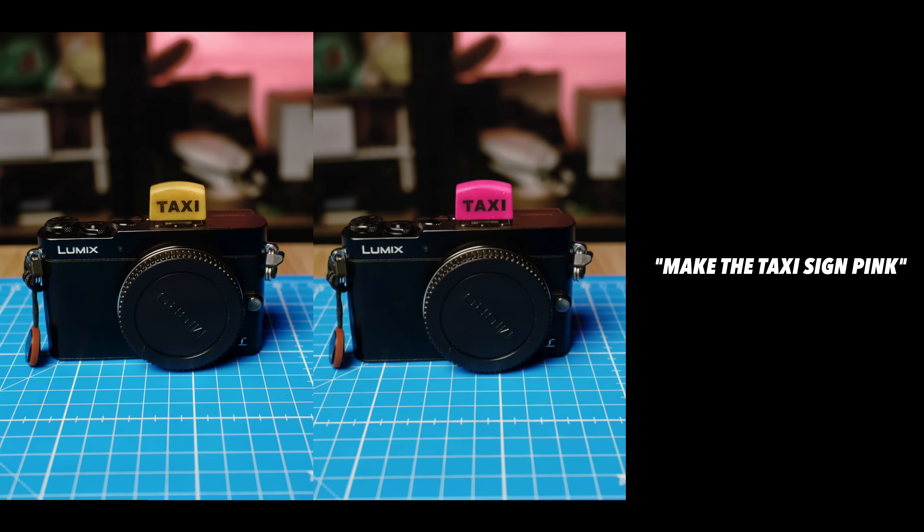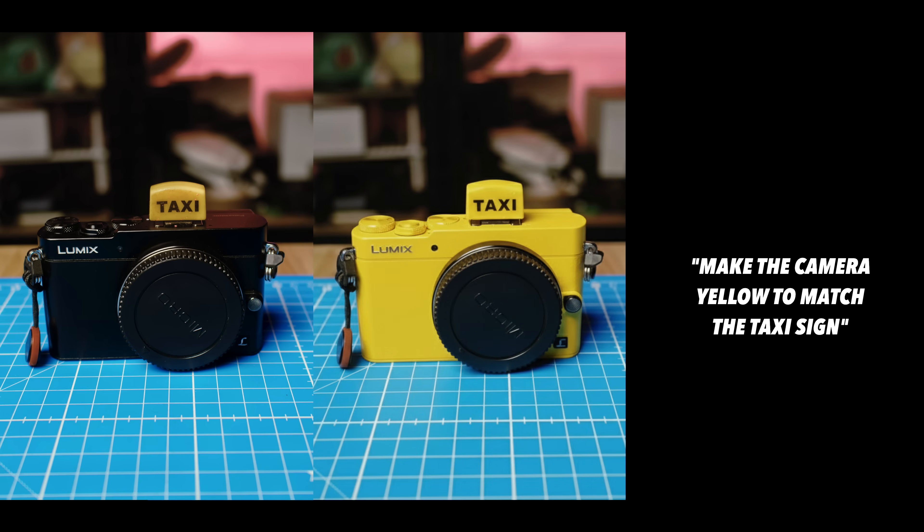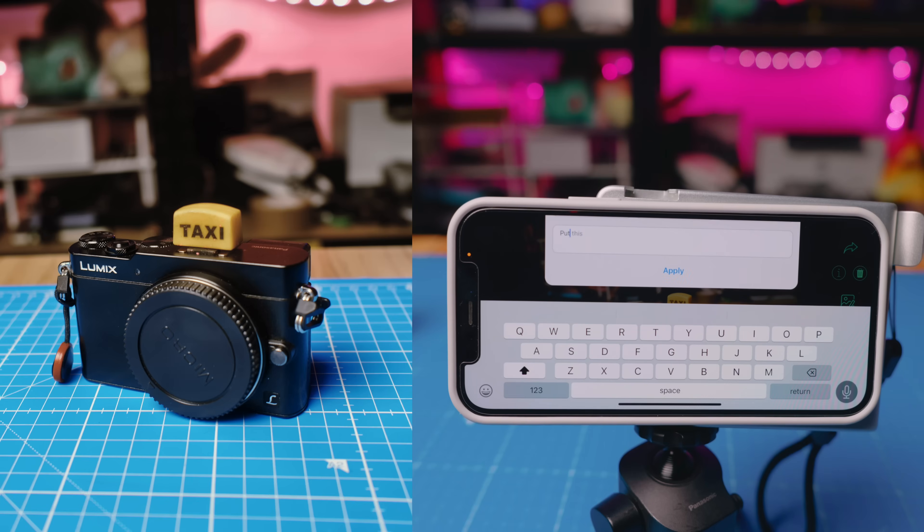When I first started playing with this, I went in as I usually do as a tech nerd — new technology, this is cool, I really want to keep up with everything going on. And then I came out of it going, oh my god. It is terrifyingly, terrifyingly accurate. You can put the camera in a photo booth style product shot with a completely white background.